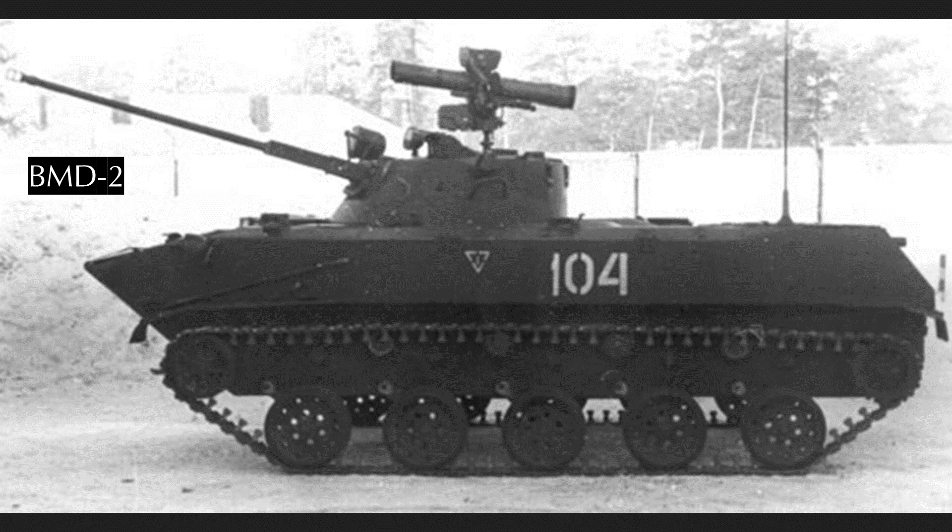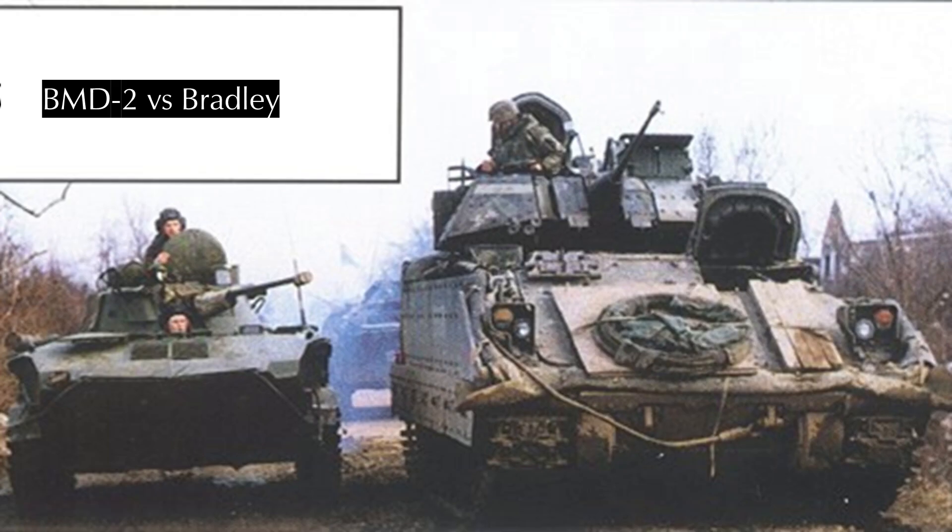The hull of the BMD-2 is broadly identical to the BMD-1, and the vehicle is slightly heavier without a compensating increase in buoyancy, so it gets a little sportier when it swims — but they still swim them often enough so it's not dangerous. The BMD-2 was also made in the BMD-2K command variant, with an extra antenna.